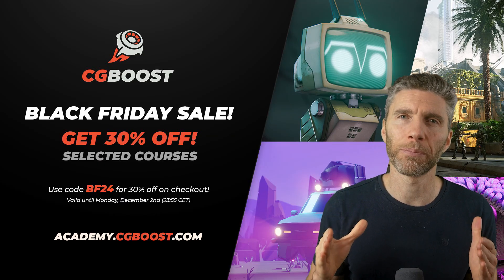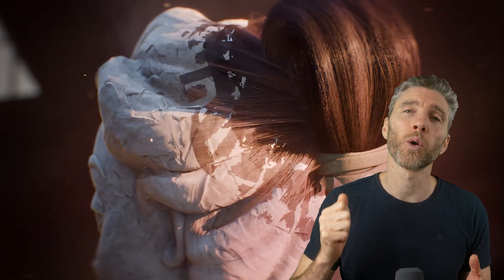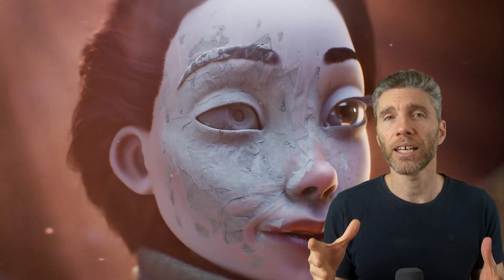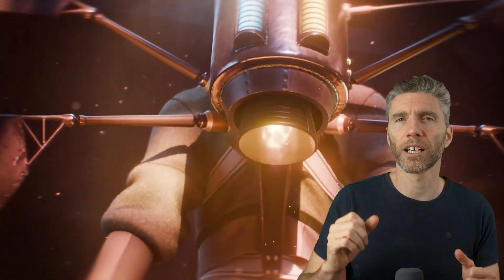Another great course maker is CG Boost, with some very high quality content. They have excellent teachers and their courses are really in-depth. They are a bit more expensive than something like gamedev.tv, but I still rate their courses really highly, so it's well worth checking out their site. Not all their courses are reduced, but there are some really nice ones on there.